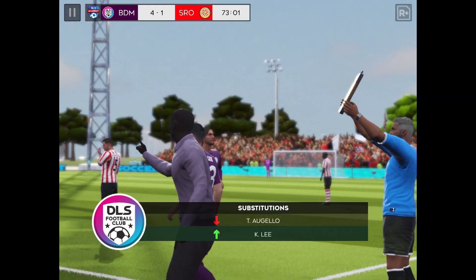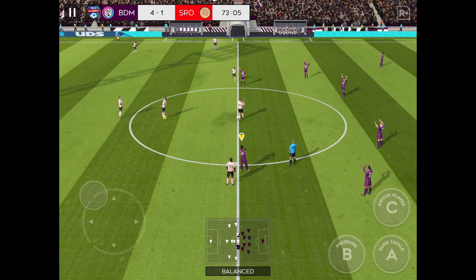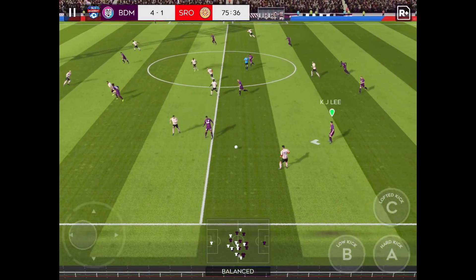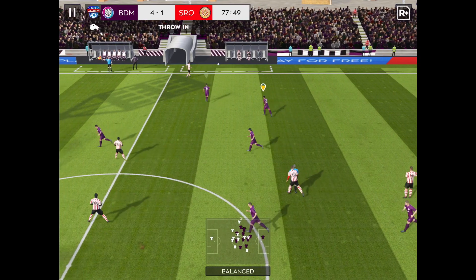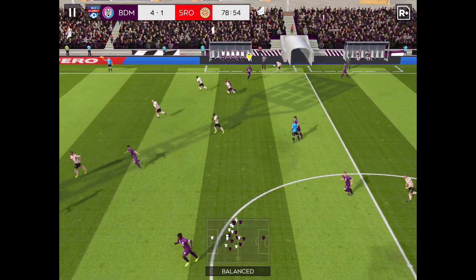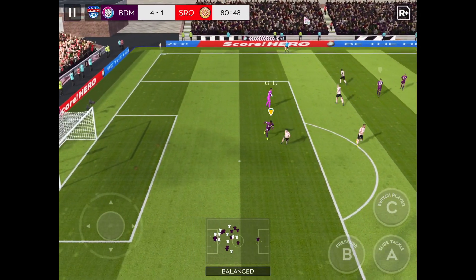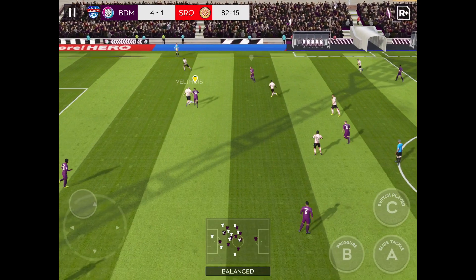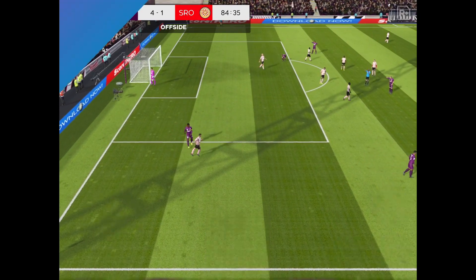The manager is making a change here — it looks like he has more changes in mind. Perfectly executed. The manager will be delighted with his performance. He's taken it short. Safely collected by the keeper. Well read. And the referee calls play back for offside.